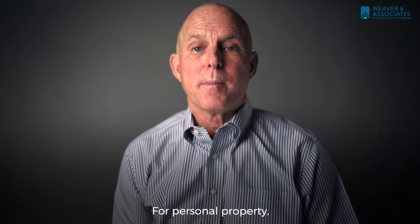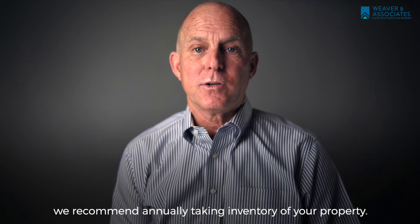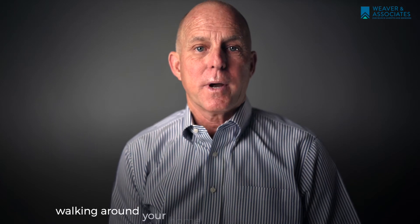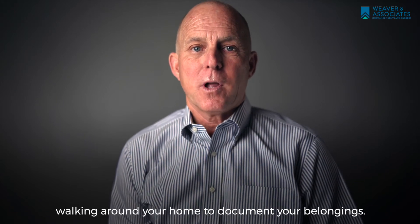For personal property, we recommend annually taking inventory of your property. This can be as simple as a short cell phone video walking around your home to document your belongings.